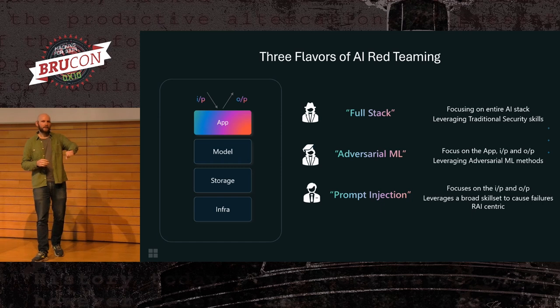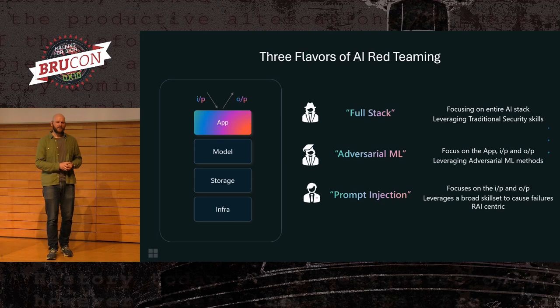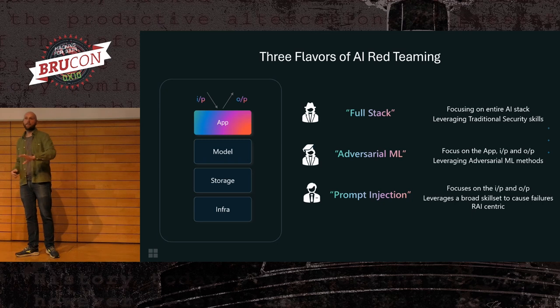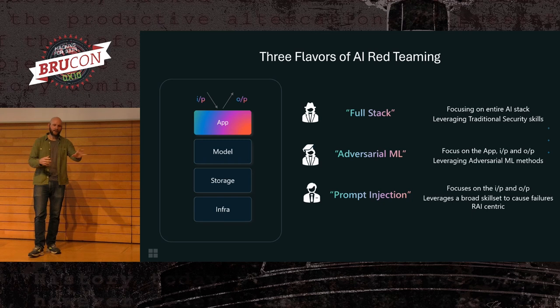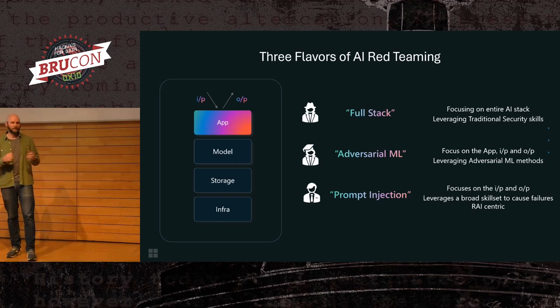Another good example: Mark Russinovich — he's kind of like an honorary red teamer. He's always testing stuff and regularly pings us on Teams saying, hey, I found this new jailbreak for this model, go use it. That shows how accessible this type of attack is and how people really leverage it.